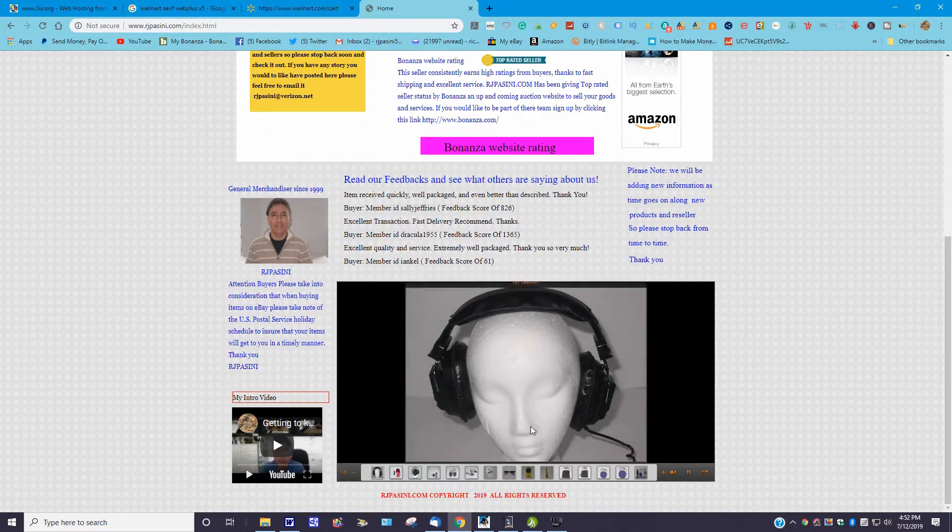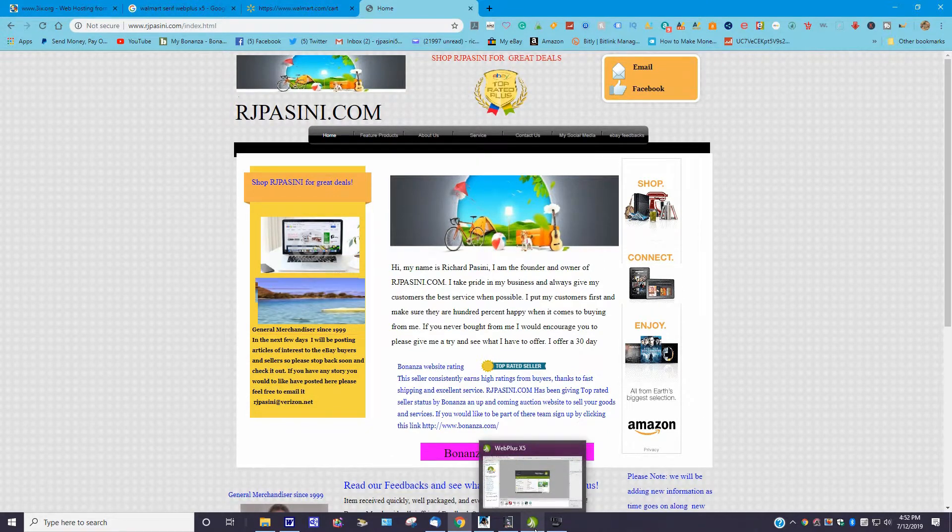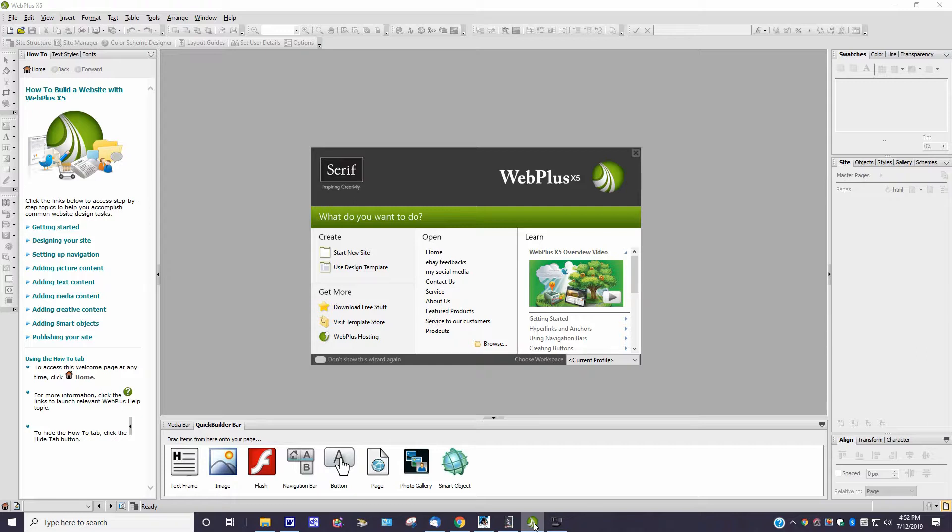Now let me go to the program itself. When you go to the window, this is what it's going to look like. You can start a new site or use a design template. On the menu bar they have getting started, designing your site, setting up navigation, adding pictures, text, and media content. On the bottom bar they've got quick builder, image, Flash, navigation bar, button, page, photo gallery, smart object, and text frame — things to help you get going.